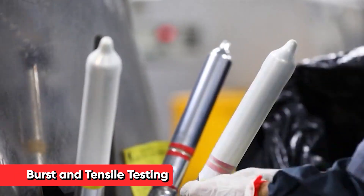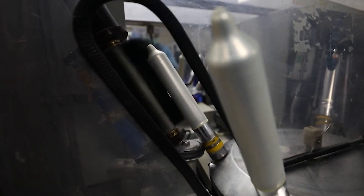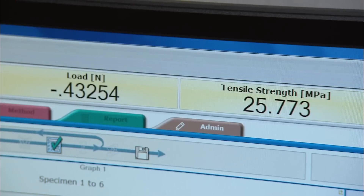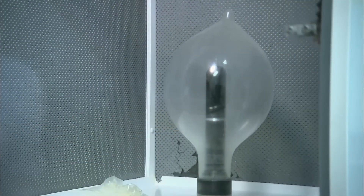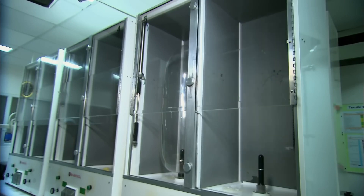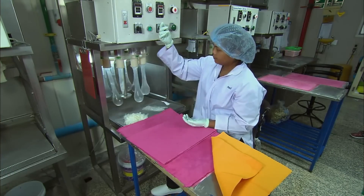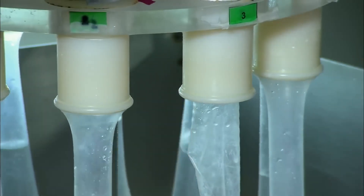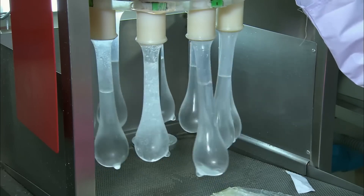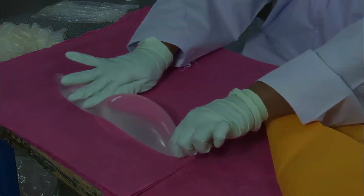While electronic testing checks for holes, burst and tensile tests ensure the condoms meet strength and elasticity standards — these tests are performed on samples from each batch. In the airburst test, condoms are inflated like balloons until they burst. According to ISO standards, condoms must be able to hold at least 18 liters of air, though many modern condoms can hold 25 to 30 liters or more. Tensile testing involves stretching condom samples to measure their breaking point; condoms must stretch to at least 650% of their original length without breaking, and some high-quality condoms can stretch to over 800%.